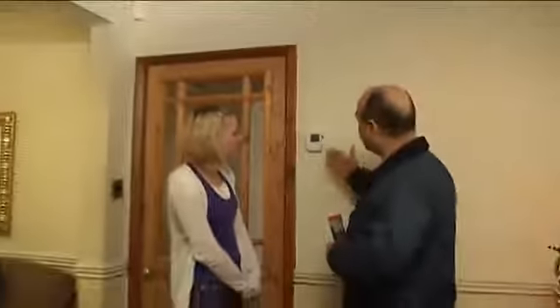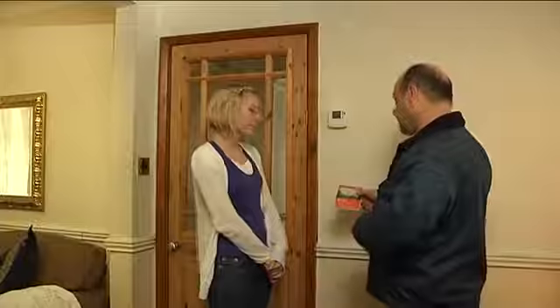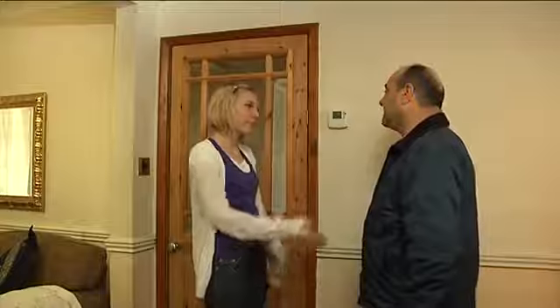We've installed all your controls, including the room stat. It's got good signal strength, as it shows us, so it means it's working fine. This is your user guide, and all the information is in there should you need to refresh. And if you put that in your home information pack, we're finished. Brilliant. Thank you very much.